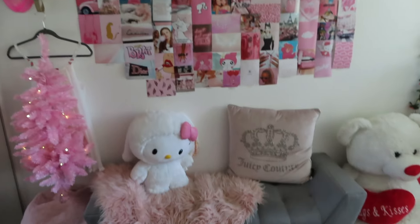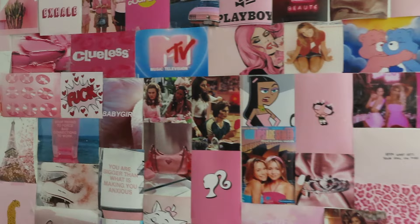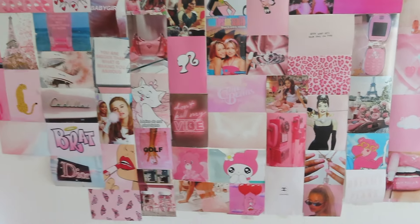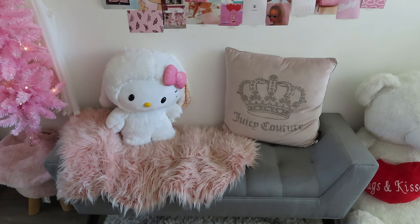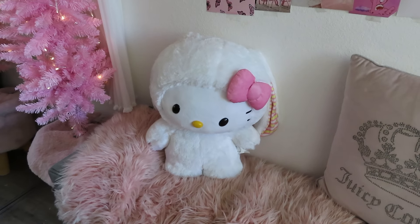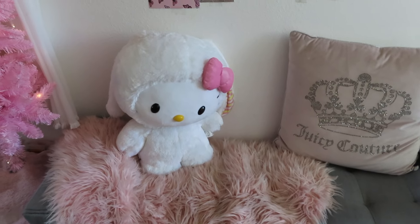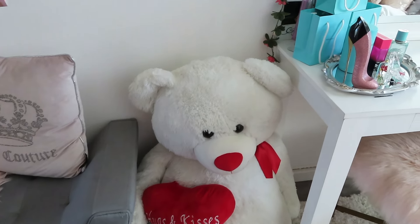Over here we have my infamous seating area. I've filmed most of my TikToks and videos in front of this wall because it is so cute. All of these pictures are on my Pinterest board called 'Pink' — I'll link that for you guys. I printed them through Shutterfly and Snapfish. Thumper tries to eat them off the wall so they come off a little bit. This little bench is from either Wayfair or Overstock.com. I have my Juicy pillow from Macy's, my Hello Kitty from CVS during Easter, and this little pink rug is from Target.